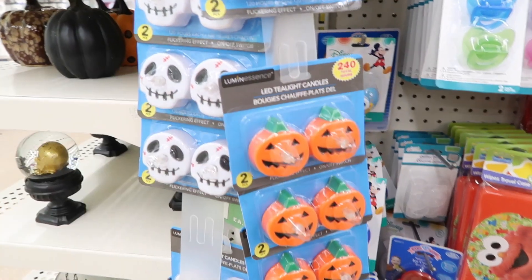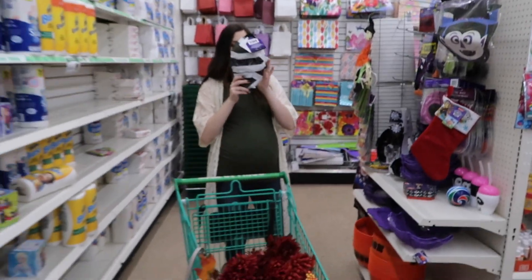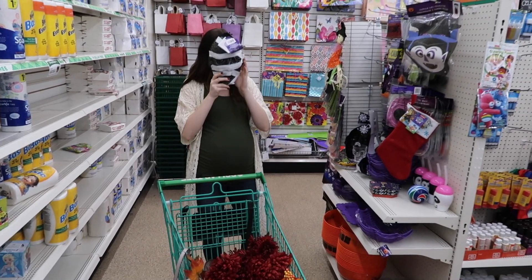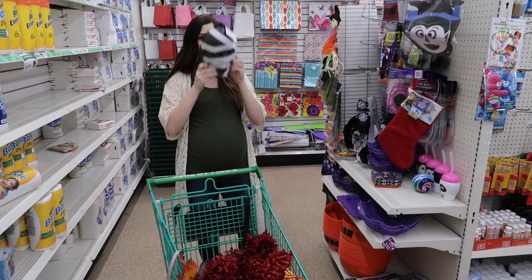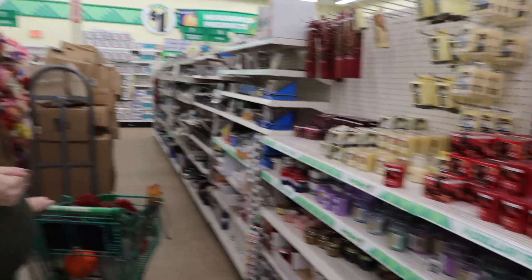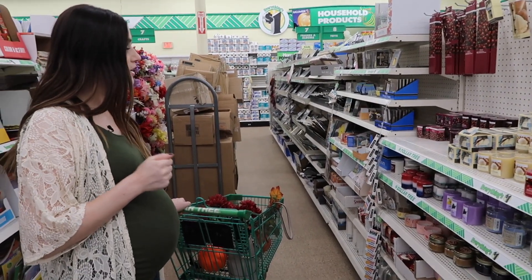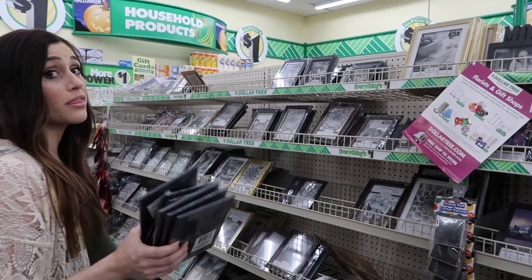Look at these little tea lights they have for Halloween — little pumpkin ones and little skull ones. Those are cute. Here we got a little more Halloween stuff. Is this a mask? It's not a mask — you hang it on your door. I do want to get some frames though, because I have some DIY projects I'm working on for the nursery. I'm going to DIY with these.